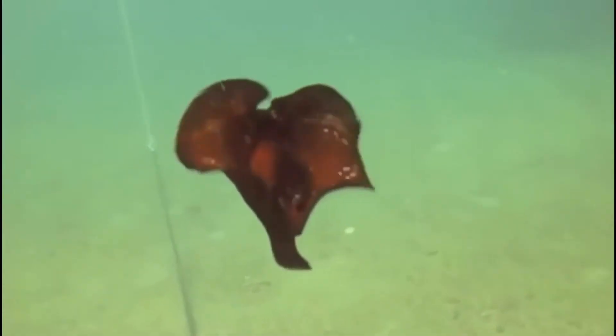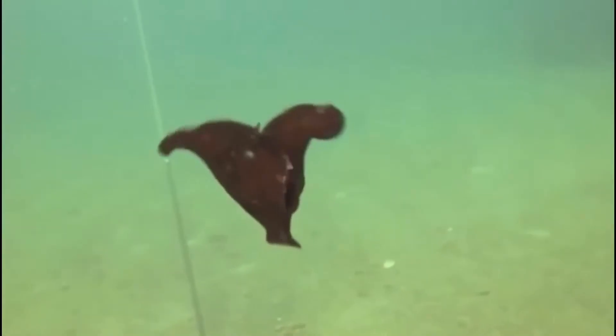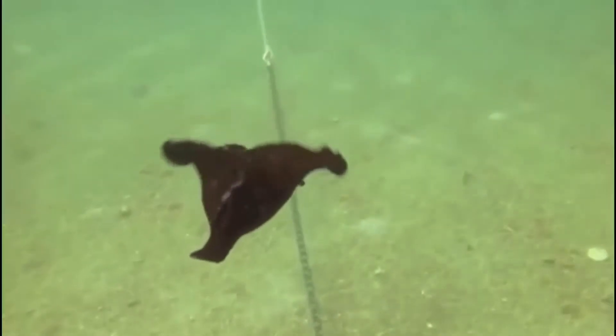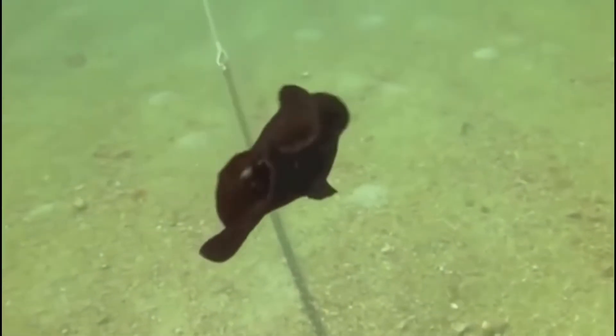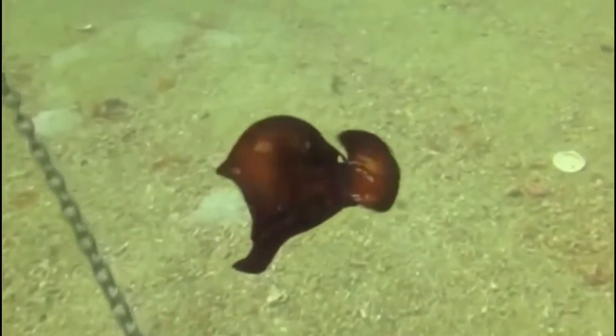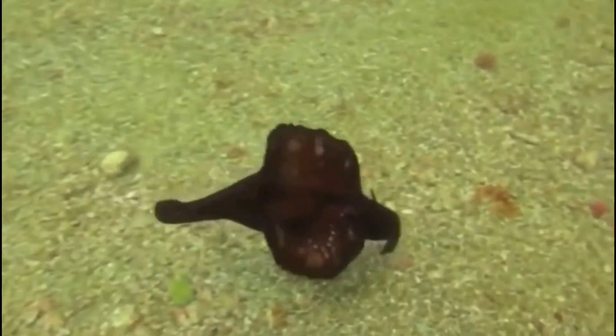If you live in Florida near a bay or the ocean, there's a good chance you may have seen this odd creature before and had no idea what it was. I have actually seen one of these washed on shore before and did not know what it was — it looked like a blob that was moving, and I did not know that it was alive or a sea slug.